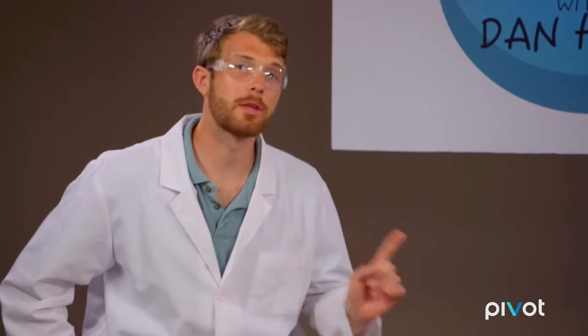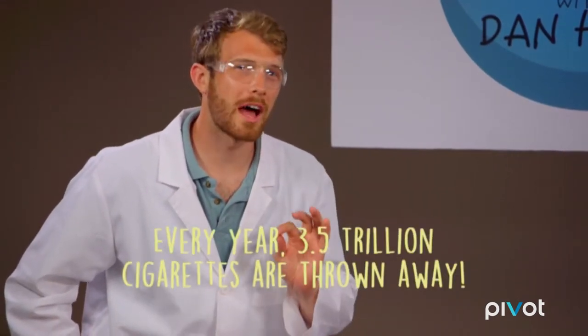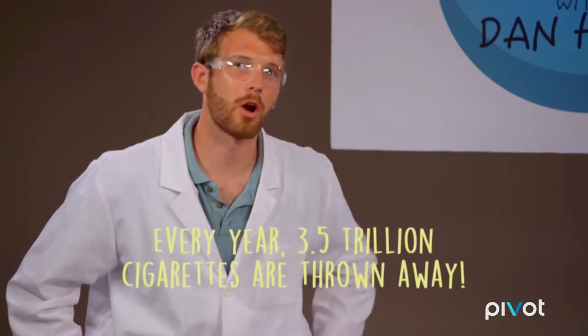So what are we recycling today? Cigarettes. Cigarettes are the most polluted item on the planet. Every year, 3.5 trillion cigarettes are thrown away. So how do we handle all those butts, Rick? That's what I'm here for, Dan.